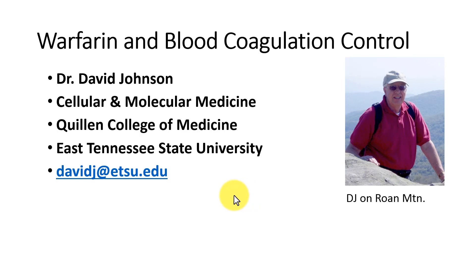This is Dr. David Johnson at Quilland College of Medicine, East Tennessee State University, and this talk video is about warfarin and blood coagulation.